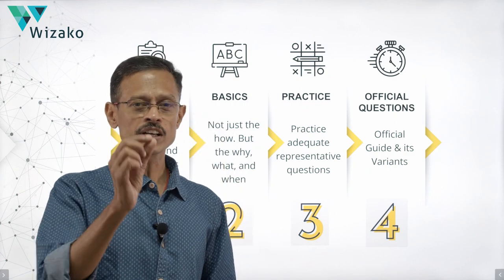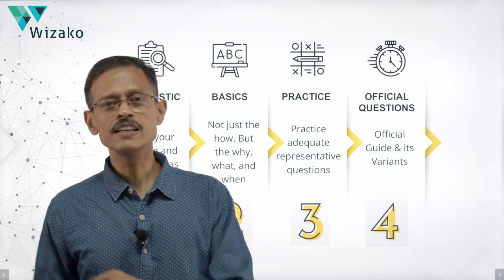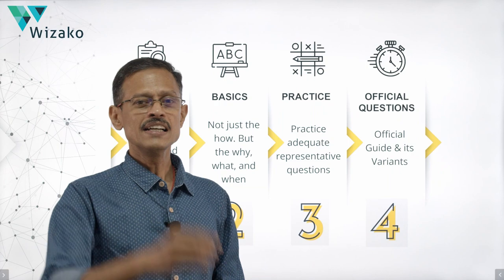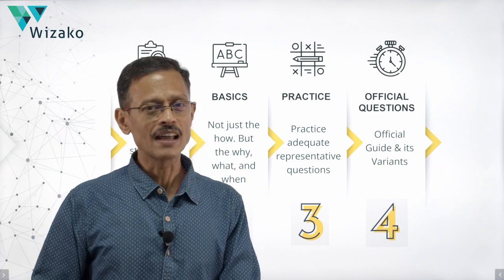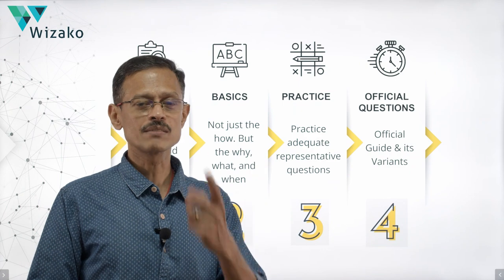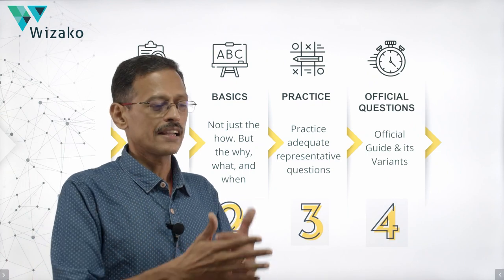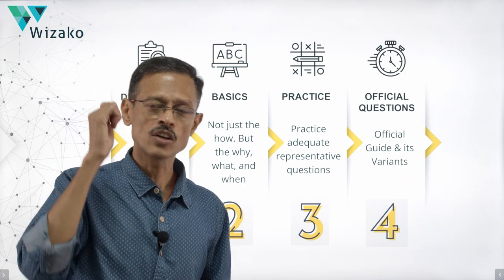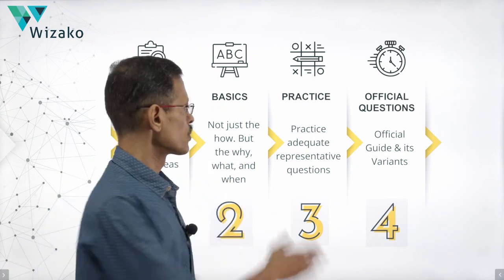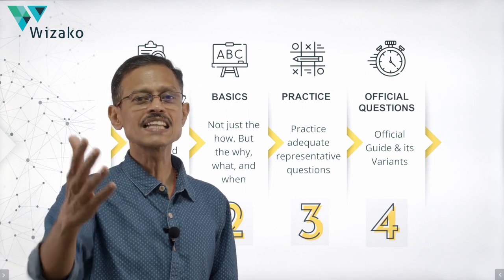Do justice to your practice. If you got a question wrong, don't just say you narrowed it down to A and C and it happened to be C. Understand why the right answer is right. Every GMAT question has a justifiable correct answer — there is a clear reason why C is better than A in verbal. In math, identify what mistake you made. Do not say it's all subjective, especially in verbal — it's not subjective. There's a clear reasoning why the correct answer is correct. About 4,000 questions should put you in a position to target nothing less than 740 on the GMAT.